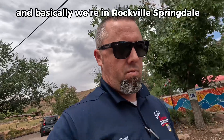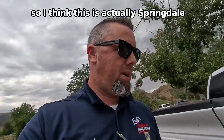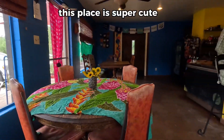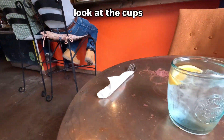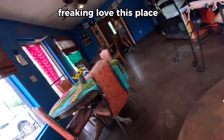Basically, we're in Rockville — Springdale. I think we just passed Rockville, so I think this is actually Springdale, but you gotta check out this food. This place is super cute. Look at the cups. And they always come with fruit. Freaking love this place.